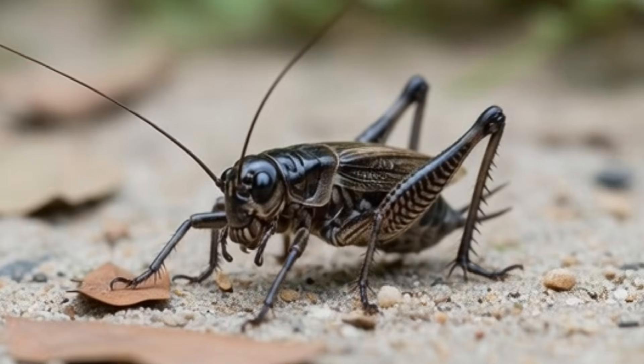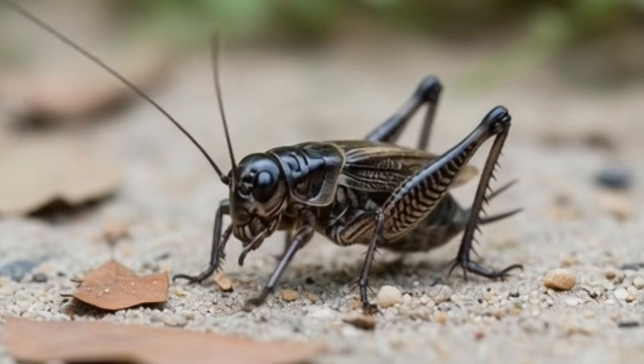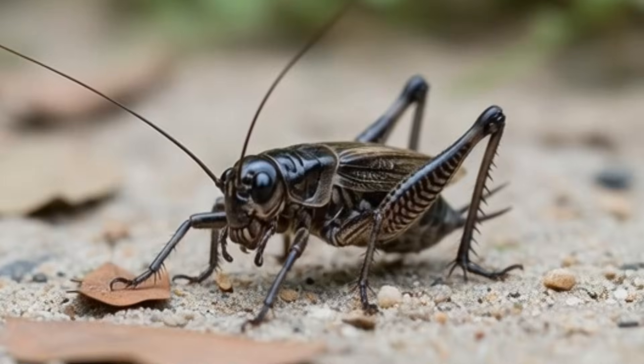Next, cricket — a small brown or black insect. Crickets make chirping sounds at night. They have long antennae. Crickets jump using strong legs. Found in fields and near homes.